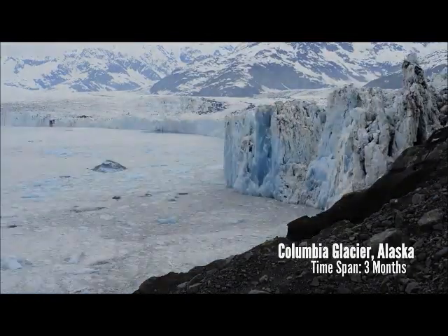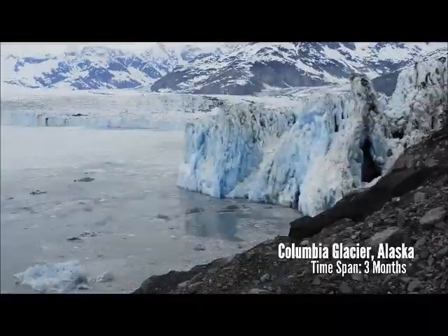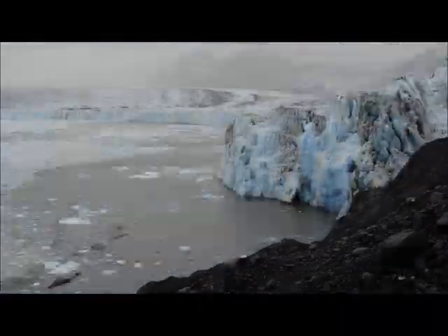We're up at the Columbia Glacier in Alaska. This is a view of what's called the calving face. This is what one of our cameras saw over the course of a few months.